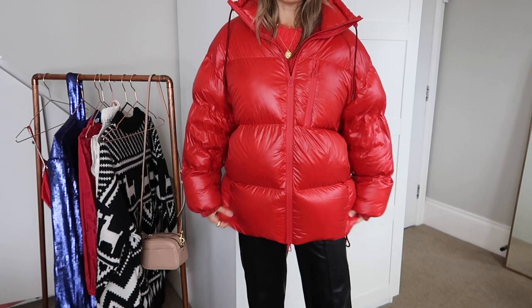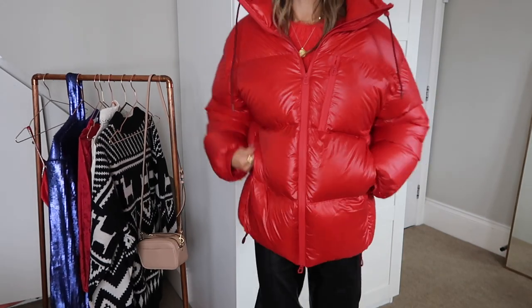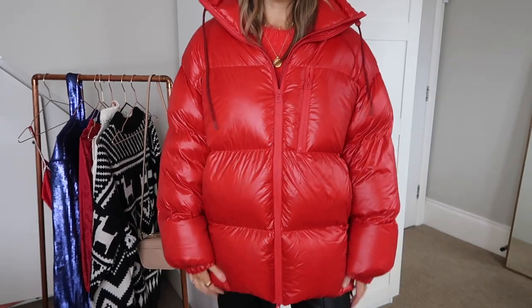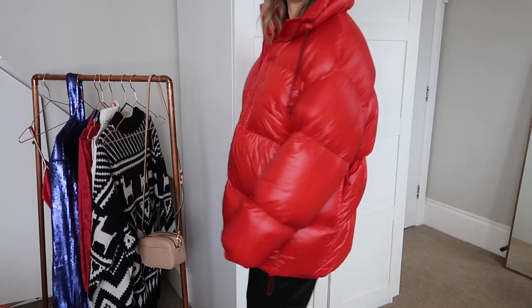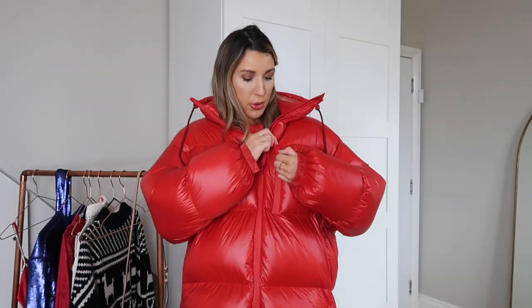I'm actually going to wear this coat to Winter Wonderland with my cream hand warmers and a cream beanie — I am going to be so warm. This is a size extra small; they only had an extra small and a medium. It covers my bum, it's got pockets, and there are little toggles on the side so you can cinch it in. It's so cozy — if Mrs. Claus were a coat, she would probably be this one.